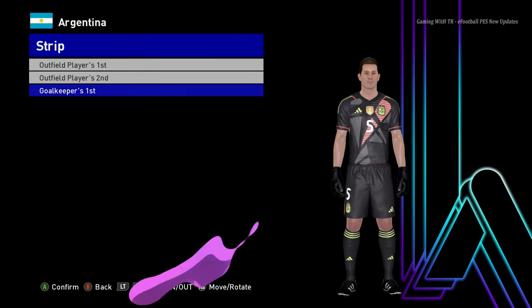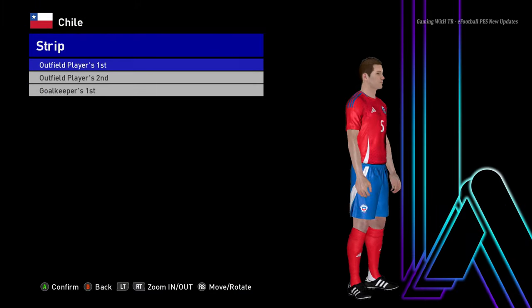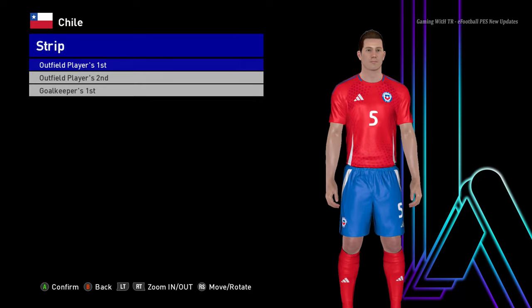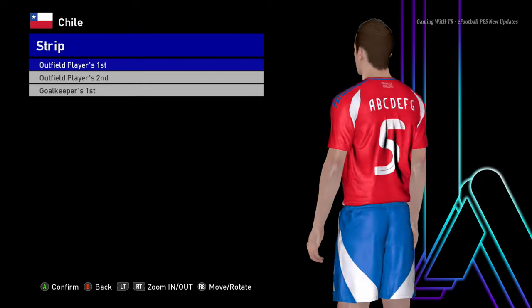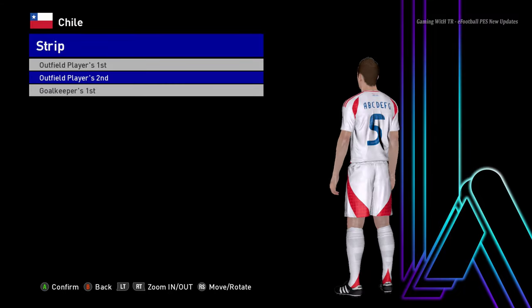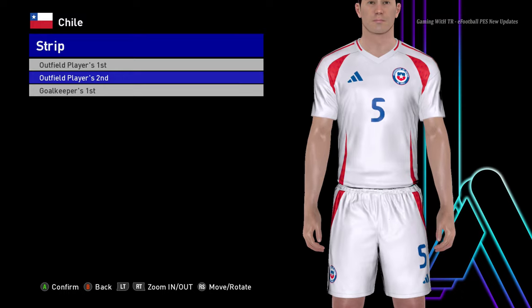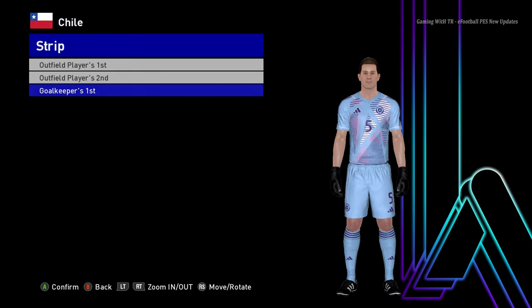Let's go for the next team. Here is Chile — you guys can see this is the home jersey of Chile. Let me show you from the zoom, and here is the away version of Chile, and here is the goalkeeper jersey of Chile.